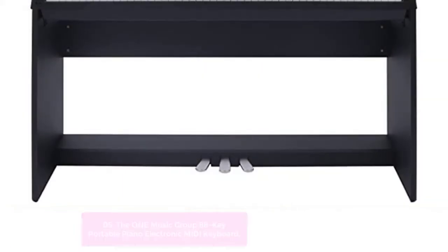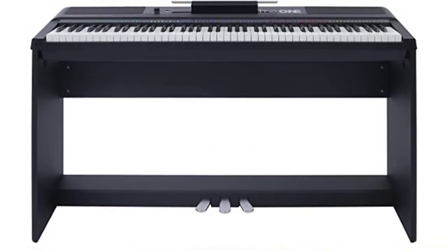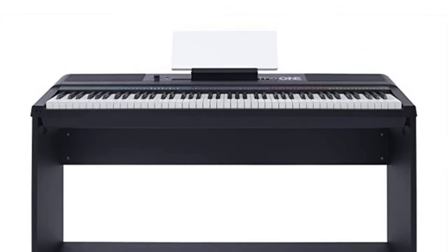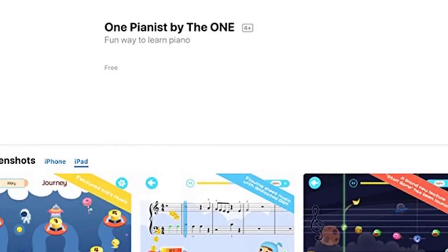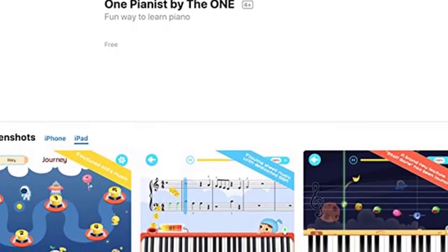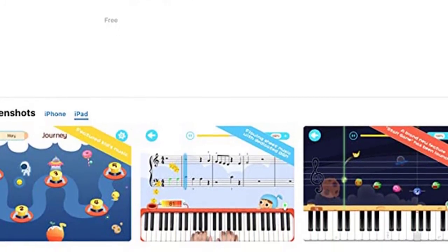With 8 different beginner modes and 6 professional modes, not only can you learn how to play by following in-depth videos or playing games, but also develop your own personal touch. This portable piano is an ideal tool for anyone looking to learn how to play the piano or anyone looking for an entertaining way to test their skills.